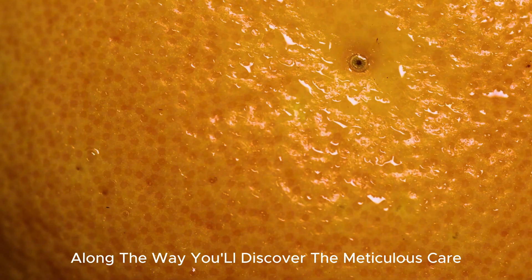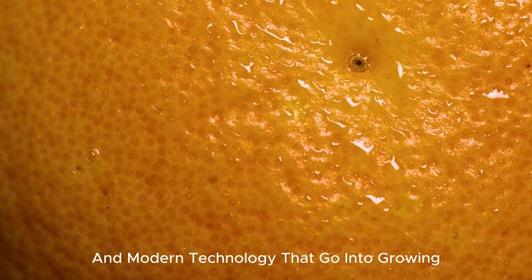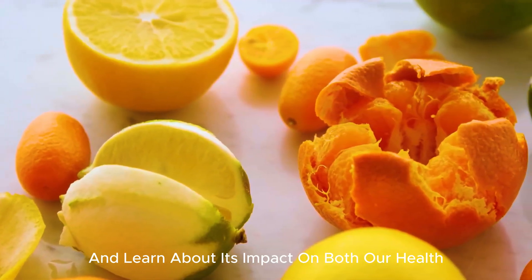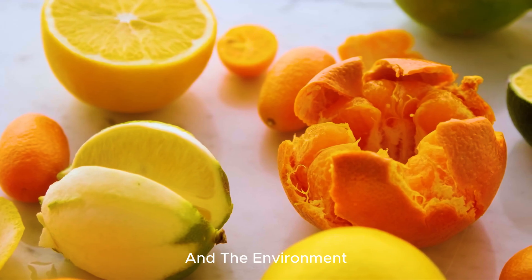Along the way, you'll discover the meticulous care and modern technology that go into growing and harvesting this amazing fruit, and learn about its impact on both our health and the environment.